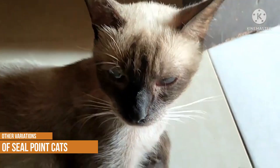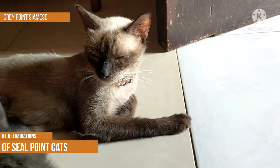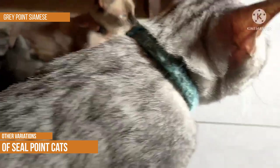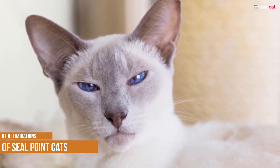Grey Point Siamese. Grey point Siamese is a type of domestic cat characterized by its grey fur and blue eyes. The breed is thought to have originated in Thailand and is one of the most popular Siamese cat breeds in the world. Grey point Siamese are generally affectionate and intelligent cats and they make great pets for families with children. They are also relatively low-maintenance cats and do not require as much grooming as some other breeds. If you are looking for a fun-loving and easy-care companion, a grey point Siamese might be the perfect cat for you.